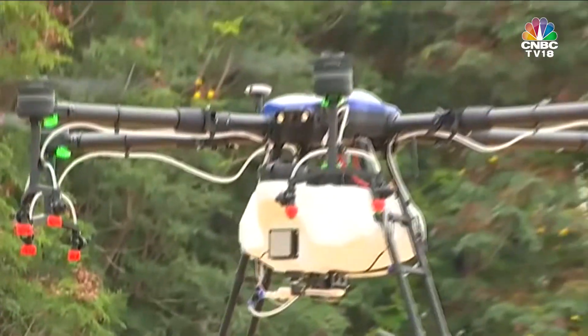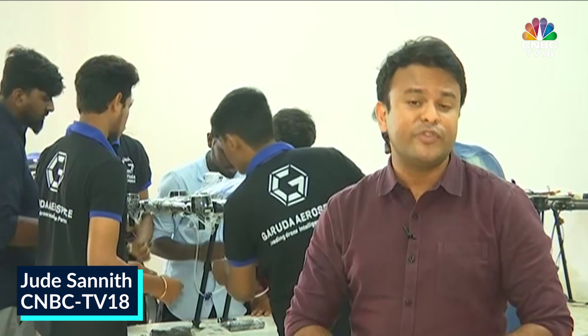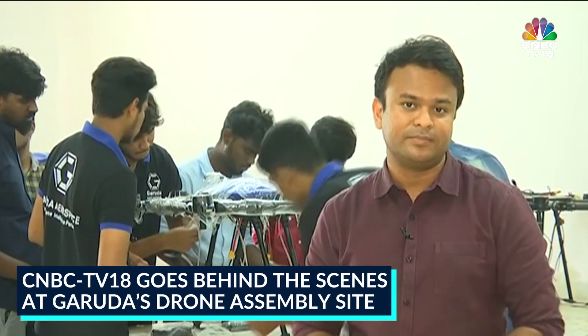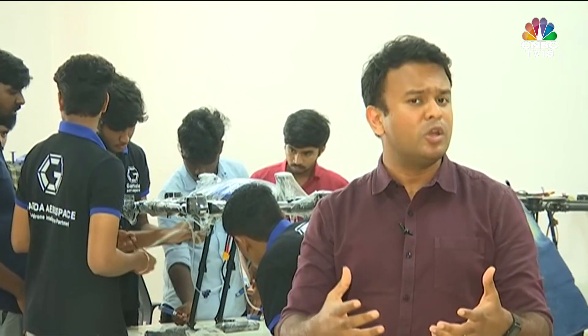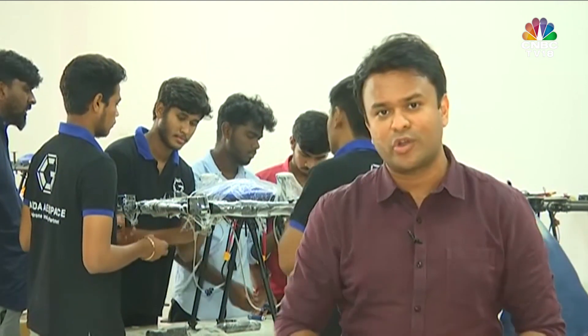Only a week ago, food delivery platform Swiggy announced that it would use drones to carry out deliveries as part of a pilot project in NCR and Karnataka. Today we take you behind the scenes at Garuda Aerospace in Chennai to get you the lowdown on these drones, how they are made and what their testing protocols are like.